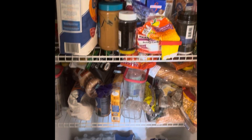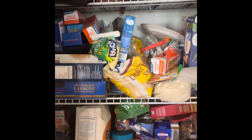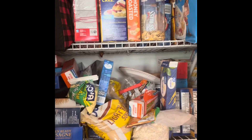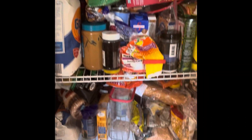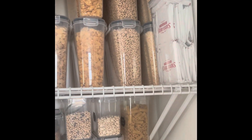Hey guys, help me clean my pantry! I haven't looked in this pantry for about two months. My pantry is really small — that's one regret I have from building my house. I should have talked to the developer to make my pantry a little bit bigger. But let's go!